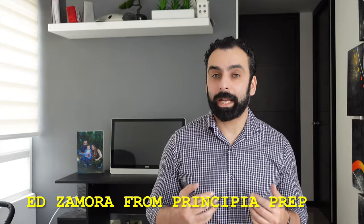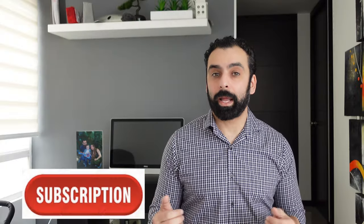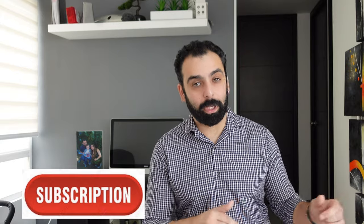Hi, welcome back to the channel The College Process. I'm Ed from Principia Prep and today we're going to be discussing our organization's James Lewis Memorial Scholarship and how to apply for it. But before we begin, if you are new to the channel and are looking for additional college content, please hit the subscribe button down below.